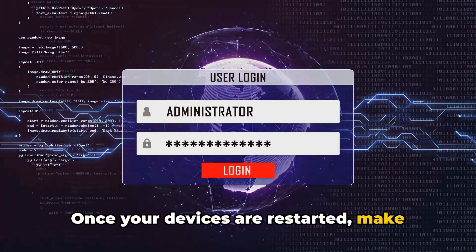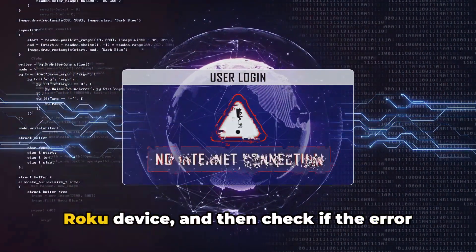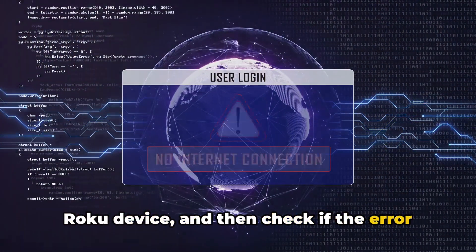Once your devices are restarted, make sure to disconnect all the other connected devices over your home network except your Roku device, and then check if the error still comes.